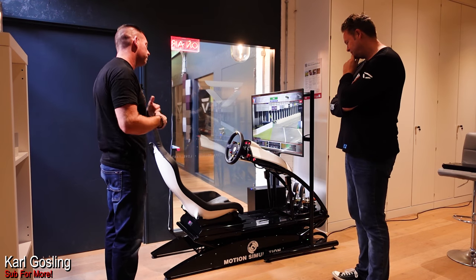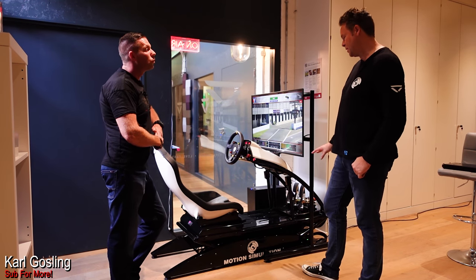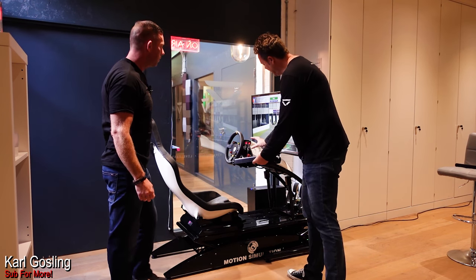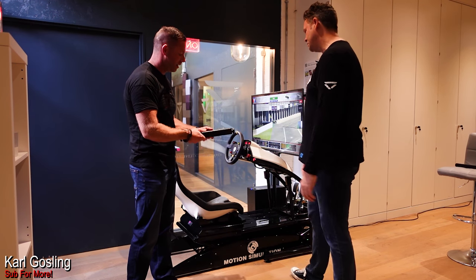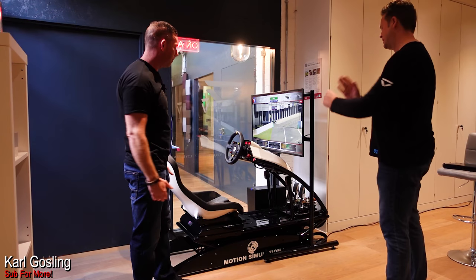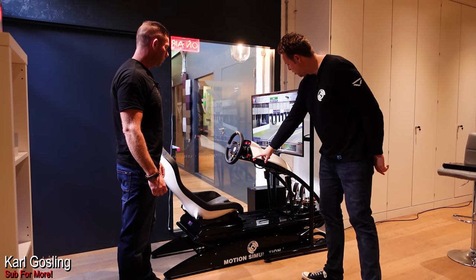Let's talk about the three different versions available and the price points. The main price point we wanted to achieve was under a thousand pounds for the base cockpit without the seat — that's £995. That includes all the functionality we've talked about with a standard steering frame that can take pretty much any force feedback system. It's quite chunky and hefty. With the seat it's just above £1,300.